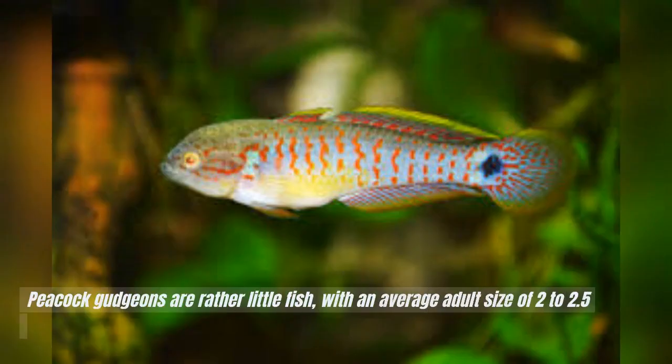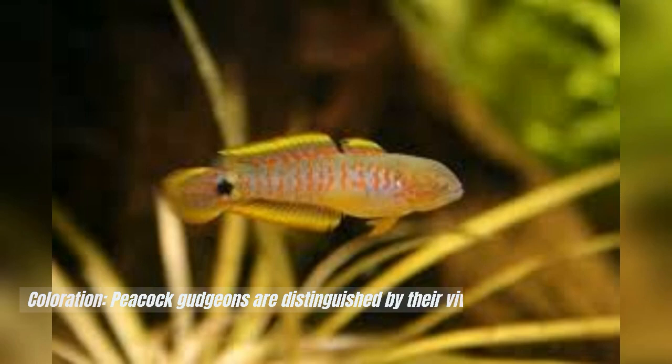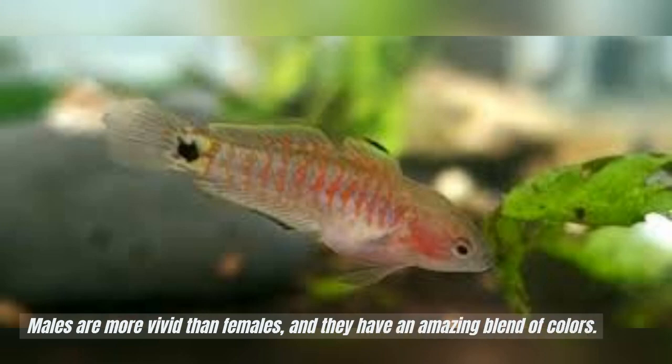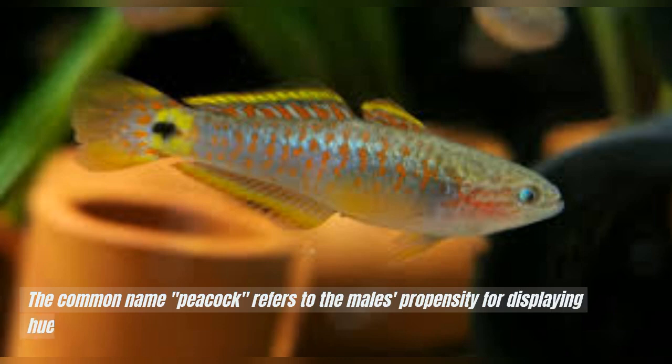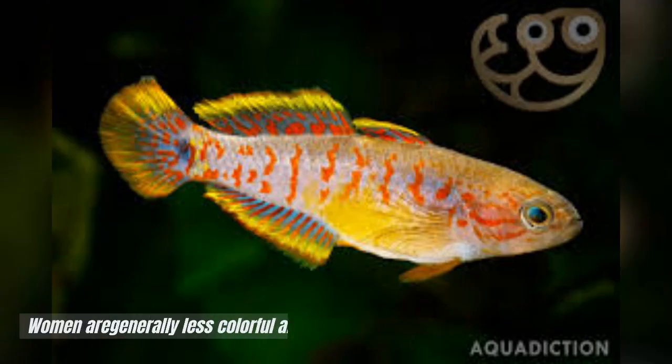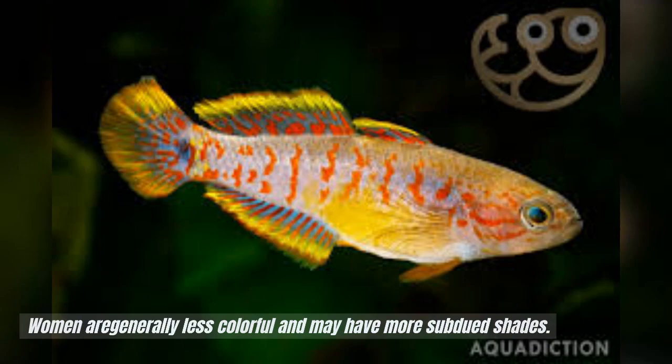Peacock gudgeons are rather little fish, with an average adult size of 2 to 2.5 inches (5 to 6.5 centimeters). Coloration: Peacock gudgeons are distinguished by their vivid, iridescent coloration. Males are more vivid than females and they have an amazing blend of colors. The common name 'peacock' refers to the male's propensity for displaying hues of blue, green, and red that resemble the colors of a peacock's tail. Females are generally less colorful and may have more subdued shades.